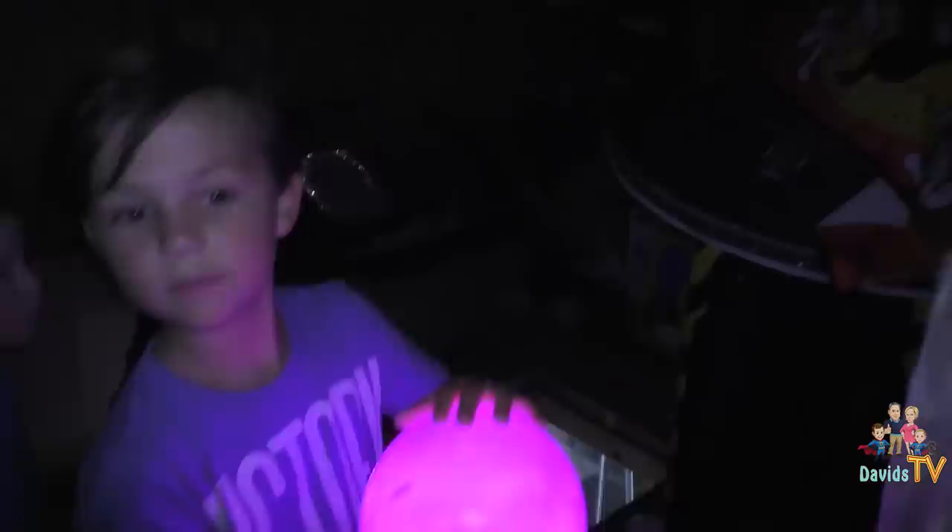Oh my gosh, you guys — this is so cool. We're actually in the dark. I'm actually really creeped out right now. Has anyone creeped out enough to go downstairs? Everyone's cool to stay here. We have a crystal ball here that's lighting up. Kenny has a flashlight. The werewolf is holding the flashlight. Let us know if you would be too creeped out that you had to go downstairs.